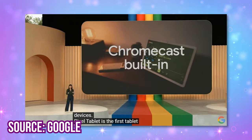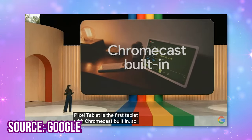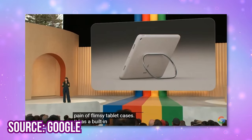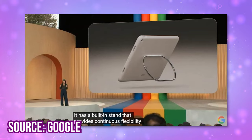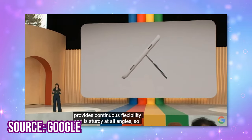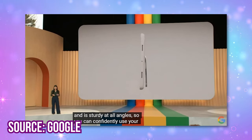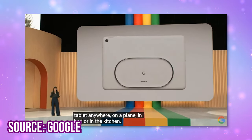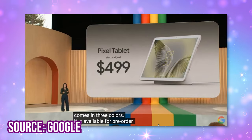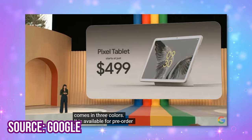I feel like they thought of everything for this product. I feel like the tablet is really going to fit my needs as a content creator — great for sitting in the living room or taking on a plane. There's also a stand with a case you can buy separately. It comes in 3 different colors, pre-orders start today, and it starts at $499.